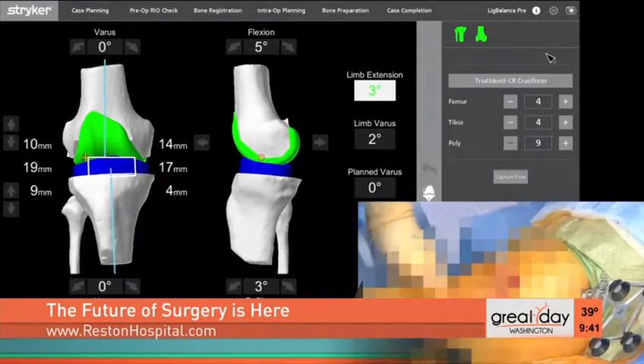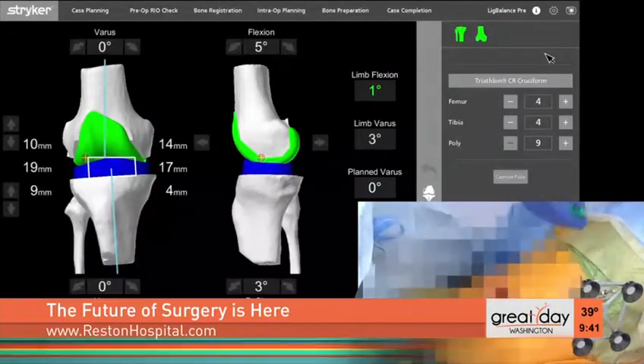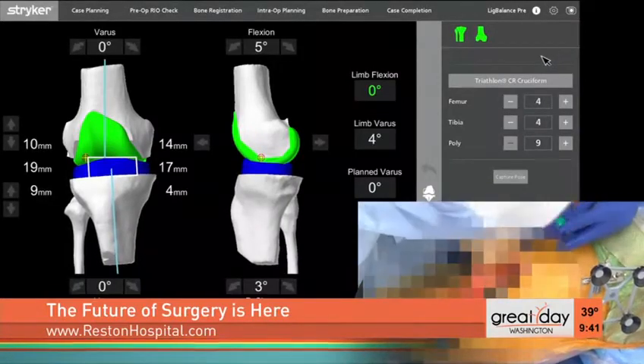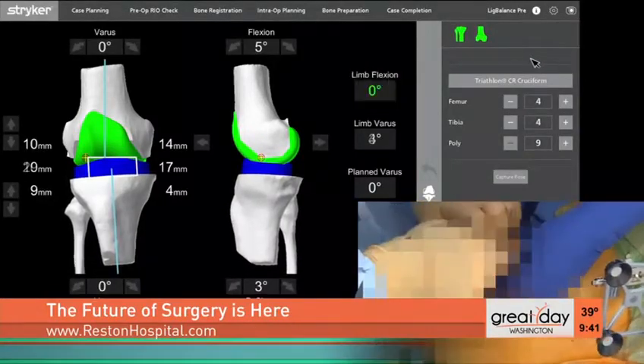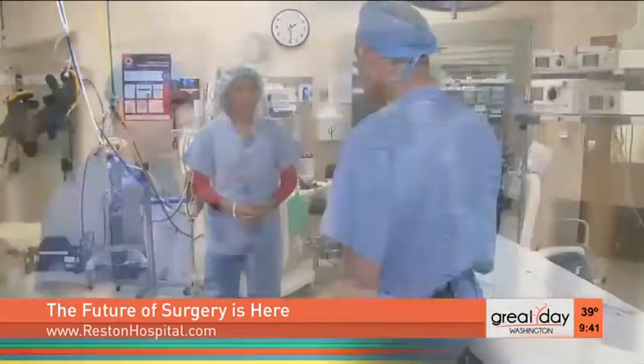Without any instruments other than the fact that we have a computer — and the computer has measured where the knee is based on a previous CAT scan or three-dimensional view — we now know how to put these things in. It's pretty cool. It's amazing how well and how reproducibly it works.